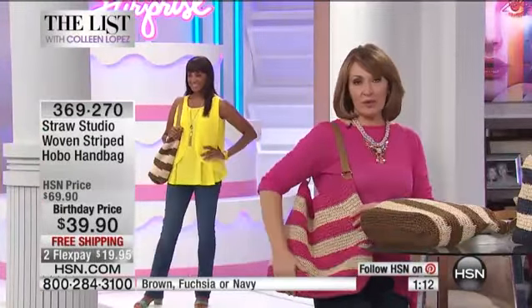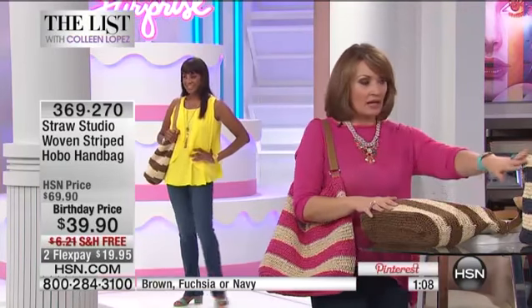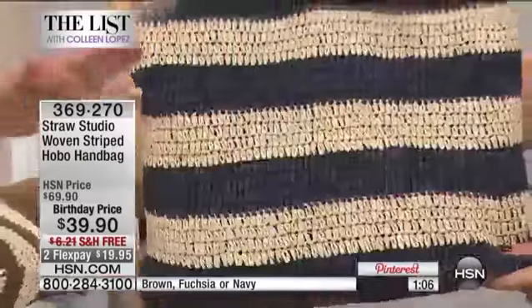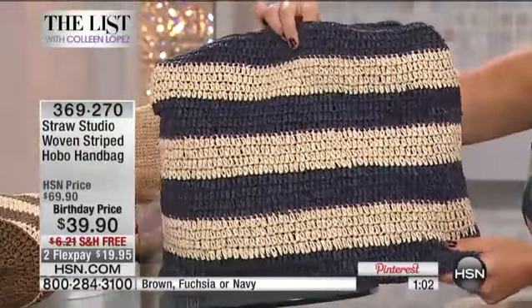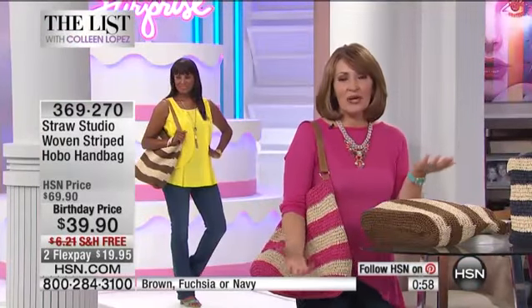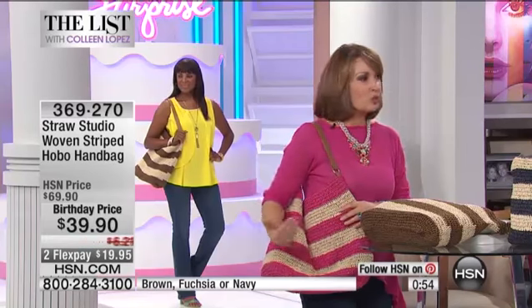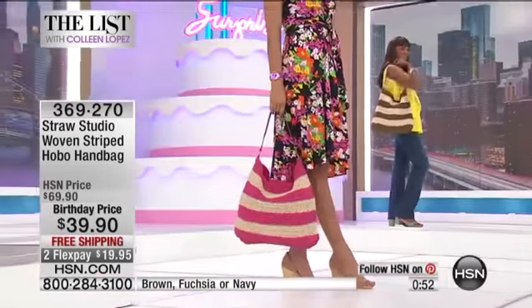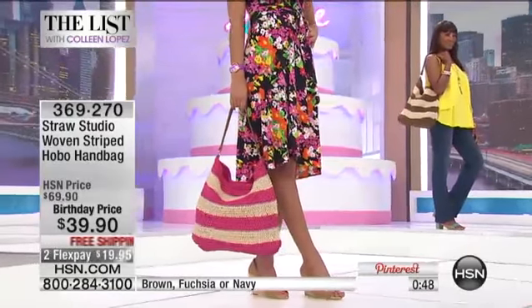Just a heads up: for the fuchsia with natural, we have fewer than 100 left, and 80 in brown and navy. If you're a jeans girl, the navy is a complete no-brainer for you, with your little matching hat. This bag can go from work to play — it's your beach bag, your shopping bag, your travel bag, your work bag, day and night.